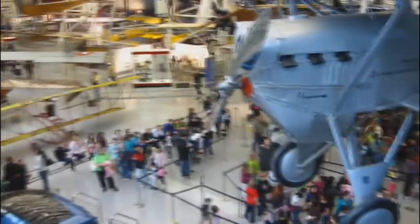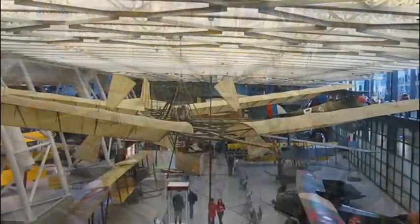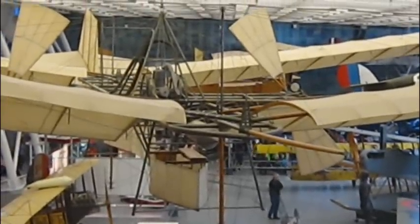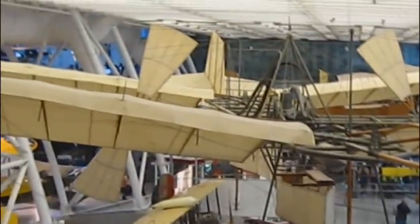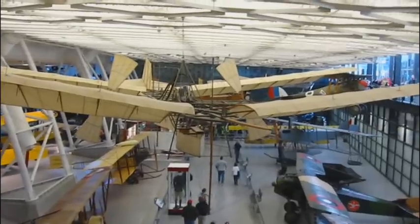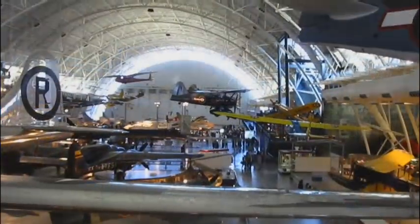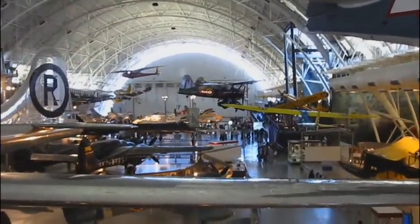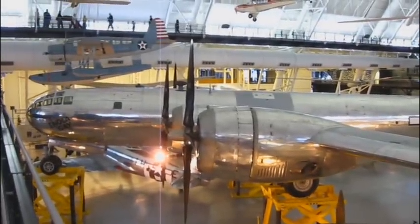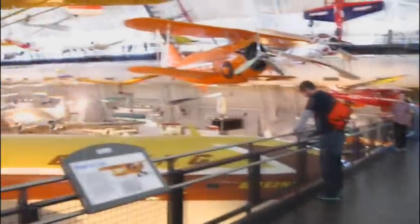Must have got a lot of kids out here today. Can you imagine what it was like to fly in something like this? We've come a long way. This building doesn't look that big from the outside, but when you get in here you realize just how big it is.